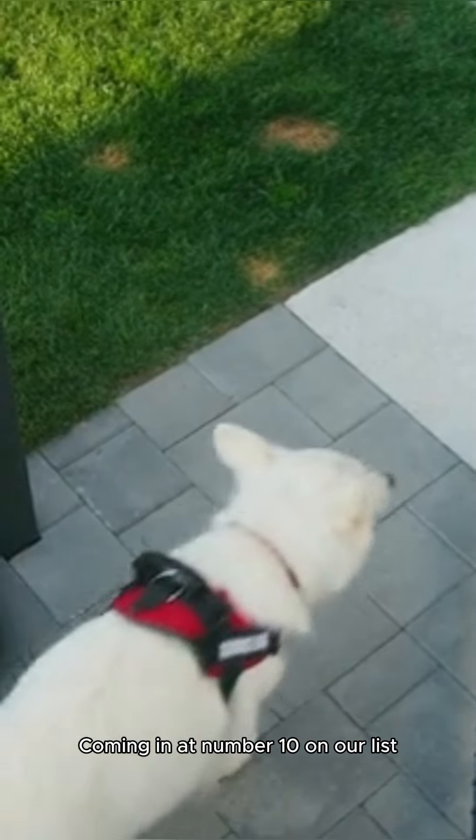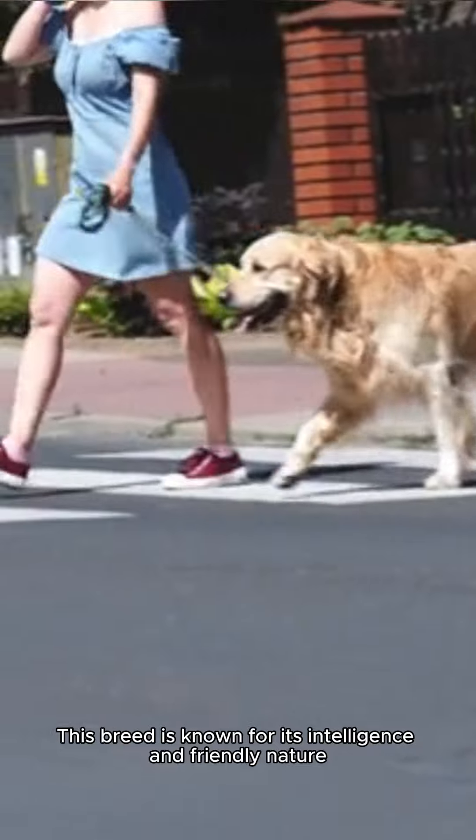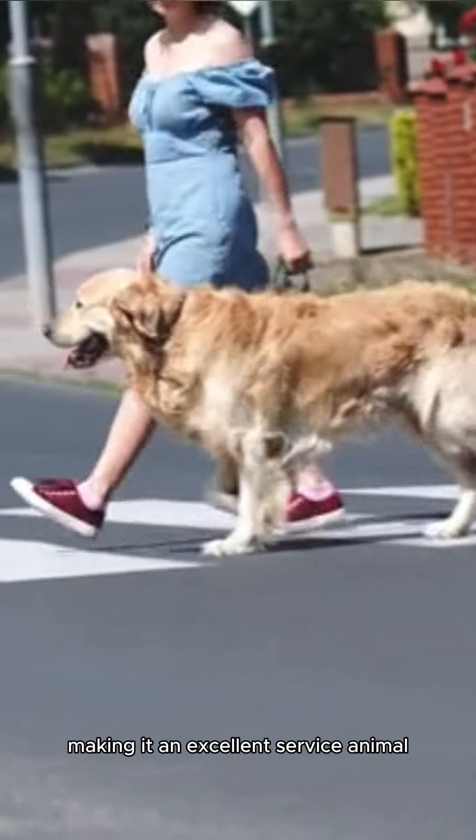Coming in at number 10 on our list, we have the Labrador Retriever. This breed is known for its intelligence and friendly nature, making it an excellent service animal.